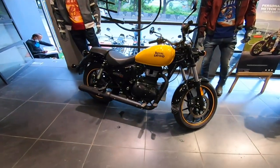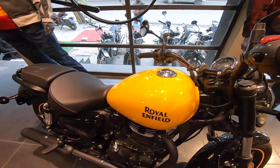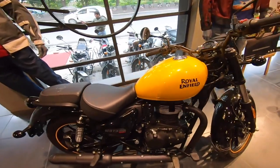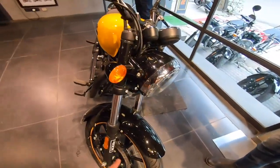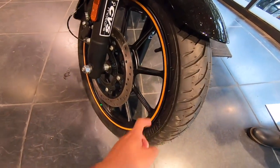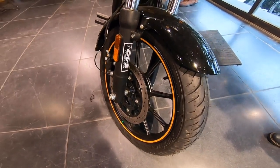This is the orange color variant. You can see the light and color options on display here in the showroom.